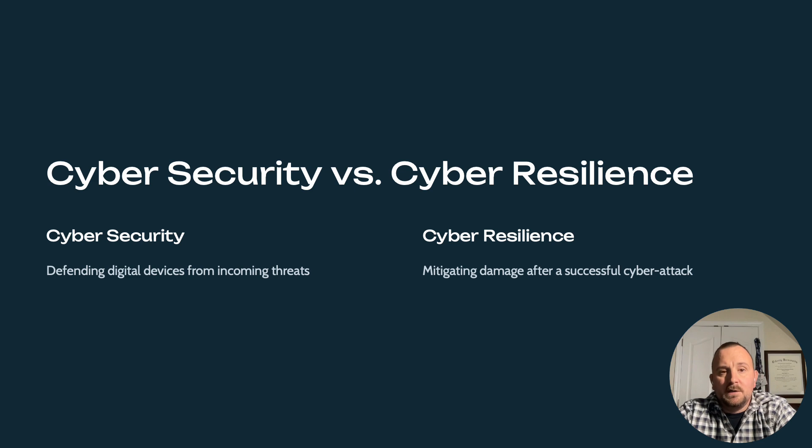Let's explore two critical concepts in the digital protection landscape: cybersecurity and cyber resilience.